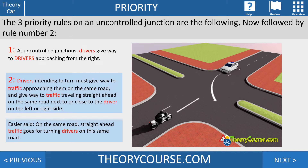Rule number two: drivers intending to turn must give way to traffic approaching them on the same road, and give way to traffic traveling straight ahead on the same road next to or close to the driver on the left or right. It may be a bit difficult to understand, but it means: if a driver wants to turn...